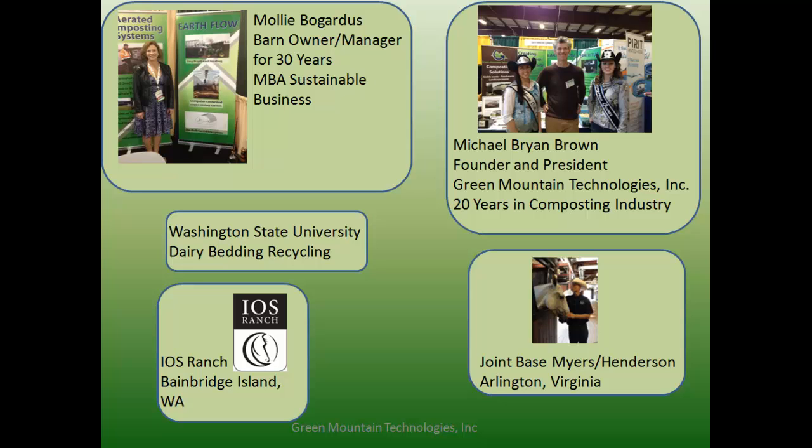From there, I eventually went to work for Michael. Two of our earliest projects were the Army base Fort Meier-Henderson in Arlington, Virginia, and a private ranch on Bainbridge Island. The private facility had about 20 horses, the Army had about 50 on a rotation basis, and both had been very successful in composting their stable waste.